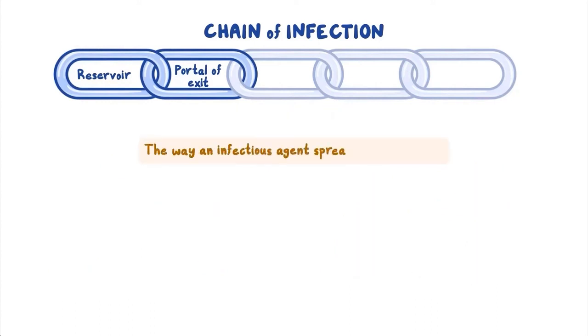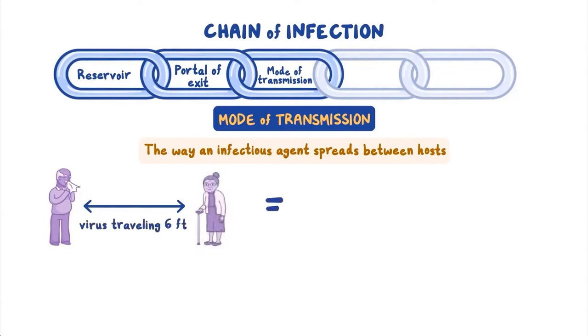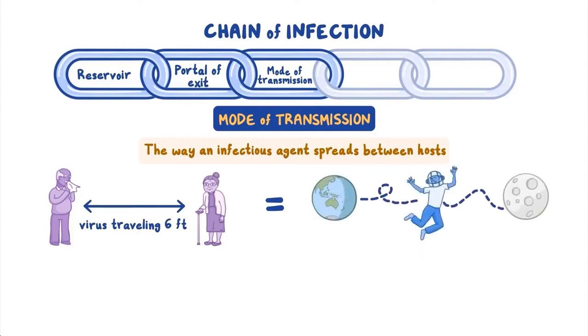The way an infectious agent spreads between hosts is referred to as its mode of transmission, and a given agent may use more than one mode of transmission. Relative to the microscopic size of an infectious agent like the flu virus, modes of transmission can involve incredible distances, and very few individual microbes successfully complete the trip to a new host. A virus traveling six feet is roughly equivalent to a six-foot-tall human traveling halfway from the Earth to the Moon on a human scale. There are two main categories of mode of transmission: direct and indirect.